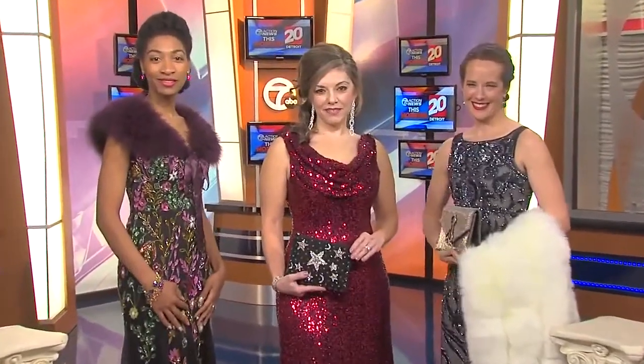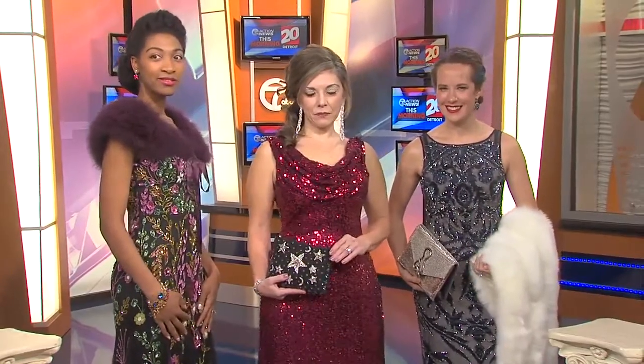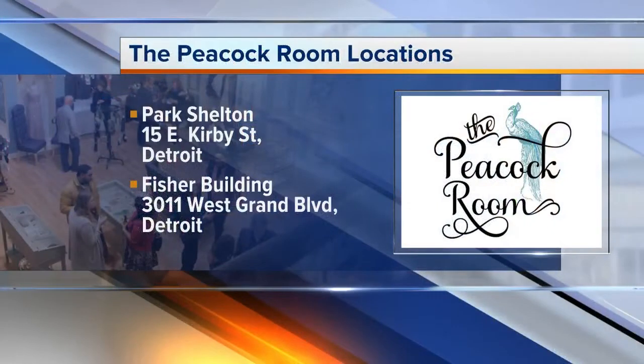Are you open today? I've been texting all of my girlfriends — everyone's last minute getting ready. What are your hours? The Peacock Room, both locations, are open until 6 o'clock today. We're in the Fisher Building — the beautiful, majestic Fisher Building in New Center — and also in the Park Shelton right next to the DIA on Woodward. We stock sizes 0 to 22, and we have a lot of gowns in stock, so it's not too late to find something last minute. If Rent the Runway let you down and didn't show up, we have many gowns ready to go.